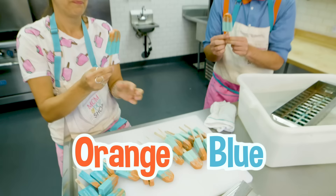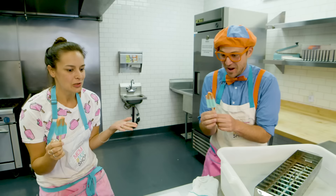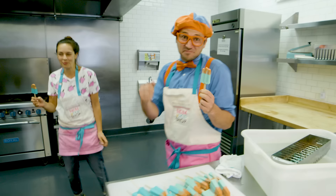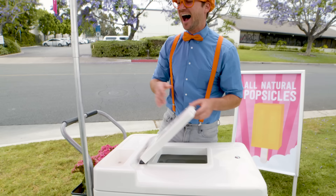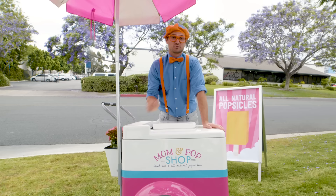Shall we try them? Yeah. Mmm, do you like them? These are delicious! You need to take those outside and go sell some popsicles. All right, let's go try some — sell some popsicles! Woohoo! Popsicles, popsicles, who wants a popsicle? I love popsicles. And that was so much fun learning about how to make popsicles with you at Mom and Pop Shop in Costa Mesa, California.